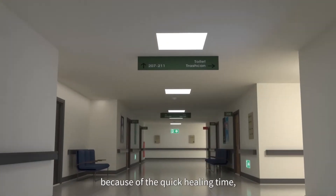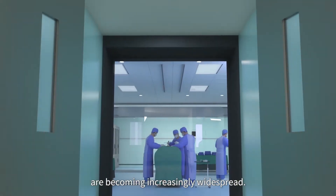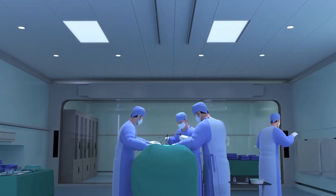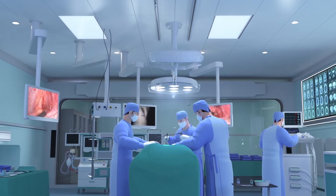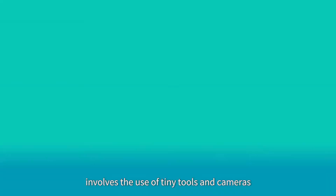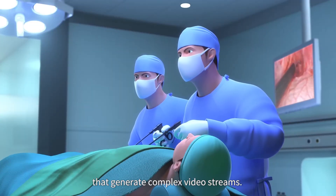Nowadays, because of the quick healing time, minimally invasive surgeries are becoming increasingly widespread. However, such surgery involves the use of tiny tools and cameras that generate complex video streams.